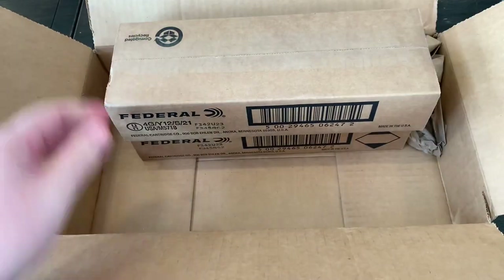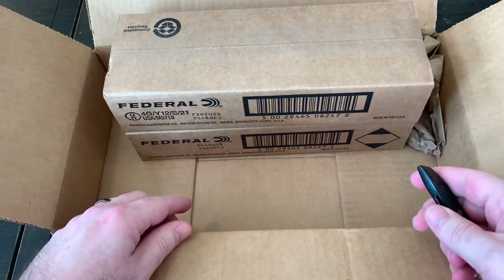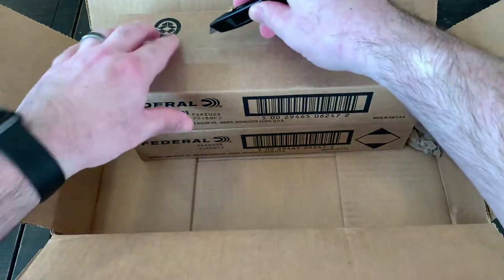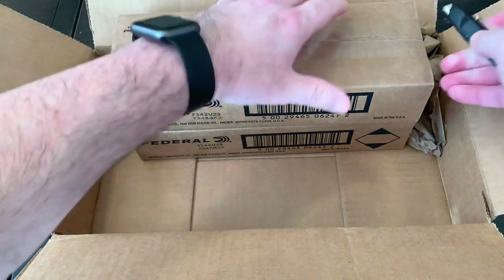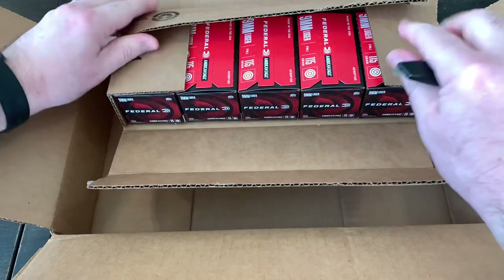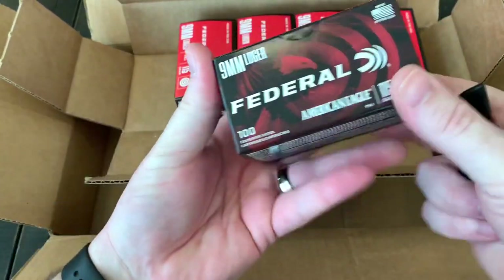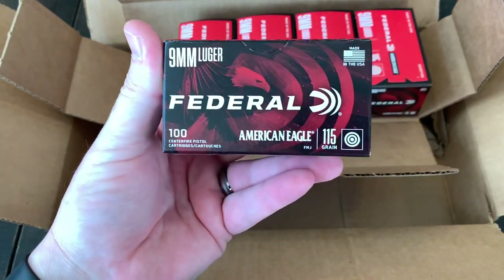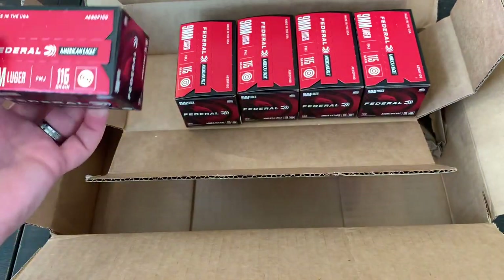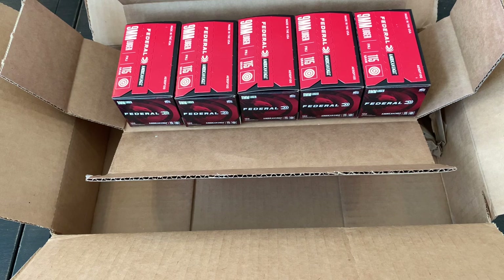So what we have here, as you can probably see from the description and the thumbnail photo, is some 9mm. I'll open up the boxes here since I'll put it in ammo cans eventually anyway. What they sent me is a thousand rounds of Federal American Eagle 115 grain.